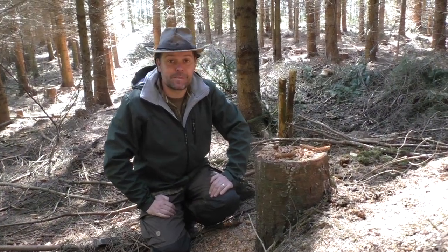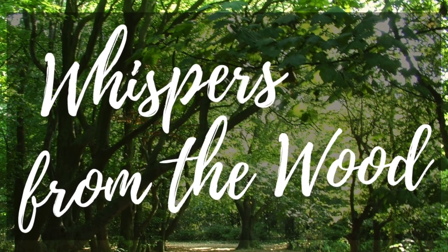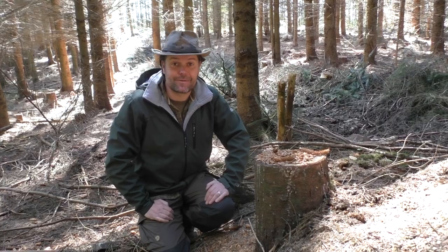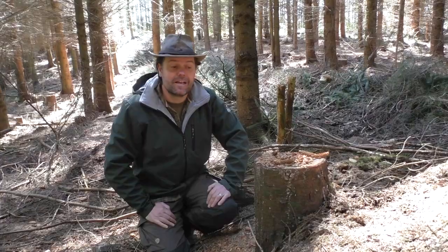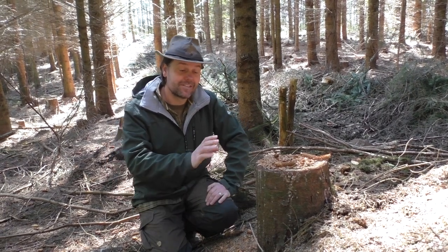Hello everybody and welcome to Whispers from the Wood. This is my first episode of our weekly series. We've taken a walk out in a conifer plantation and we've seen some interesting things here that we wanted to share with you. Today we're going to be talking about animal tracks and signs.